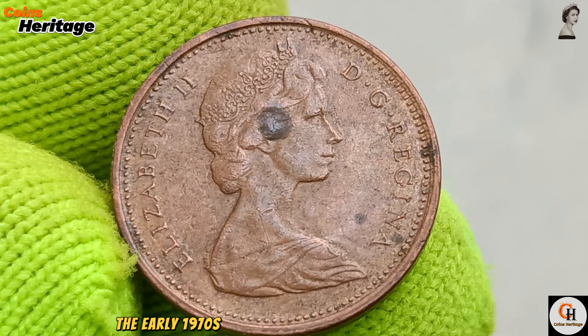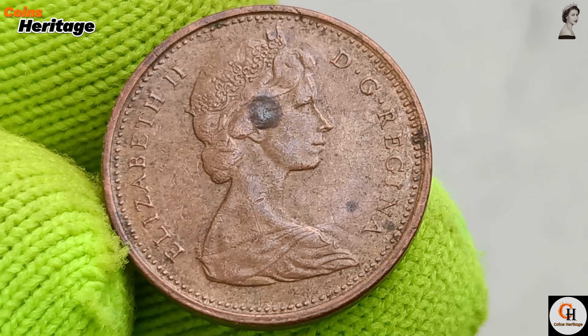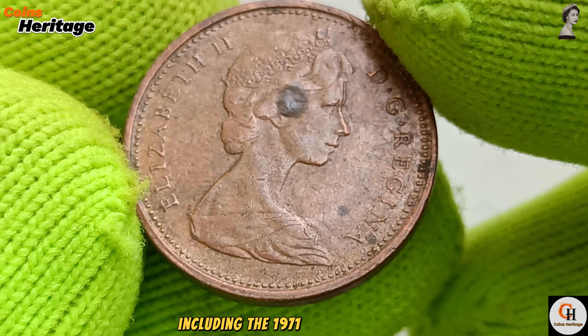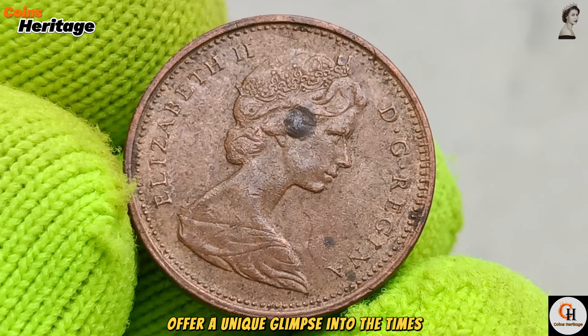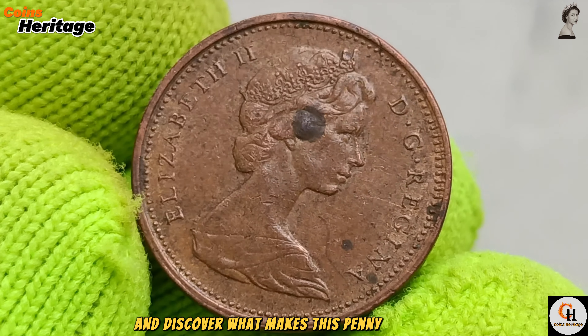The early 1970s were a period of significant growth and change in Canada. The coins from this era, including the 1971 1 cent coin, offer a unique glimpse into the times. Let's dive in and discover what makes this penny so special.